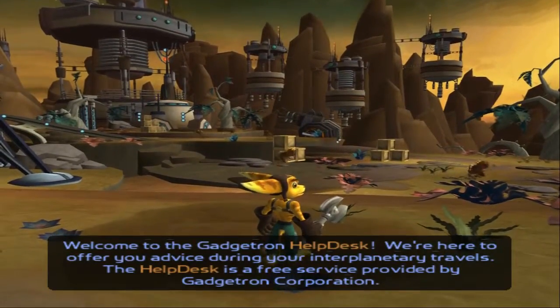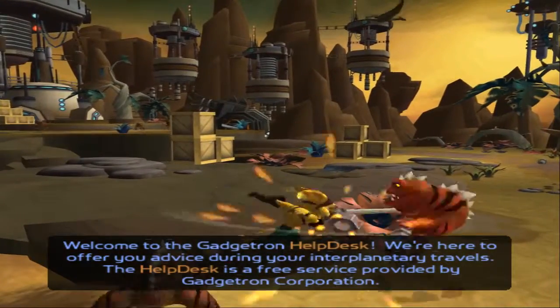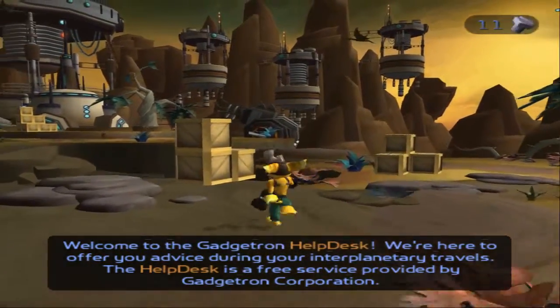Welcome to the Gadgetron Helpdesk. We're here to offer you advice during your interplanetary travel. The helpdesk is a free service provided by Gadgetron Corporation.